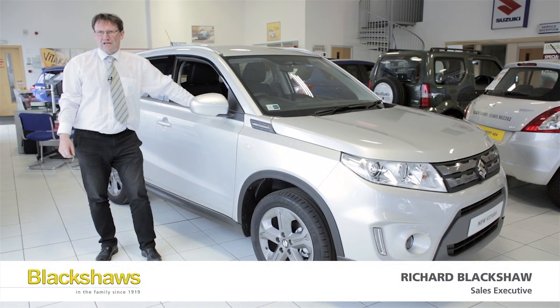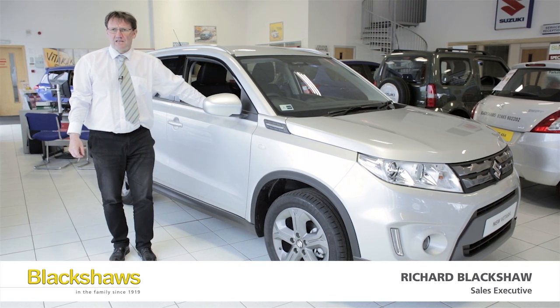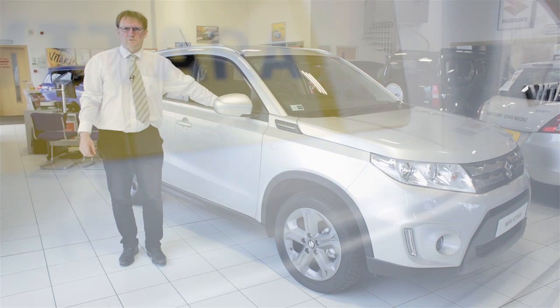Hello, I'm Richard from Blackshores and I'm here to tell you about the all-new Suzuki Vitara, a thrilling and stylish SUV that really stands out from the crowd.